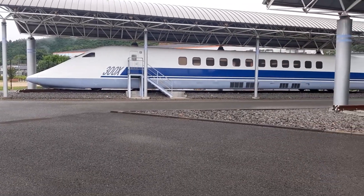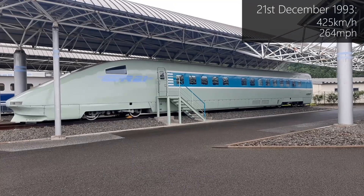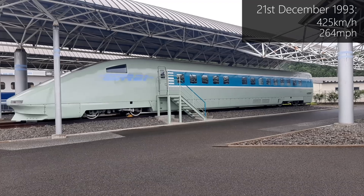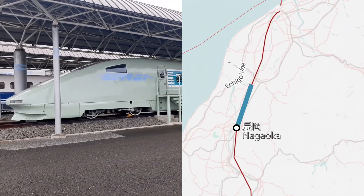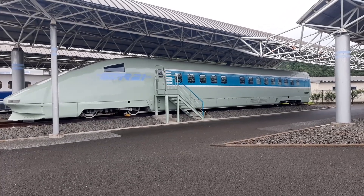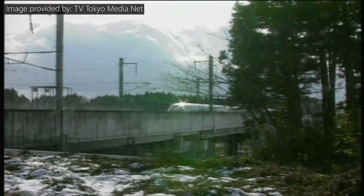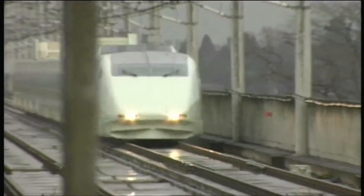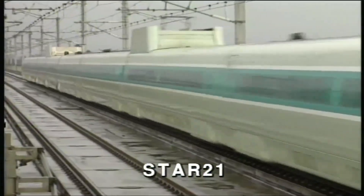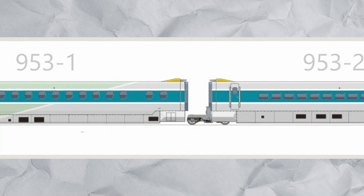Just before 300X achieved its record, Star 21 — which stands for Super Train for Advanced Railway towards the 21st Century — reached a top speed of 425 km/h on the 21st of December 1993. JR East decided to test this train on the Joetsu Shinkansen Line between Nagaoka and Niigata, since this section has a gentler curve radius and there are no tunnels that increase air resistance. Nonetheless, the overhead wires had to be renewed to handle speeds over 300 km/h, and measures to prevent ballast from scattering had to be taken. Star 21 was a 9-car train set in which 4 cars belonged to the Class 952 and the remaining 5 to the Class 953, with the second half featuring shared bogies between cars, also known as Jacobs bogies, making Star 21 the first and only Japanese Shinkansen to ever have this type of bogie.